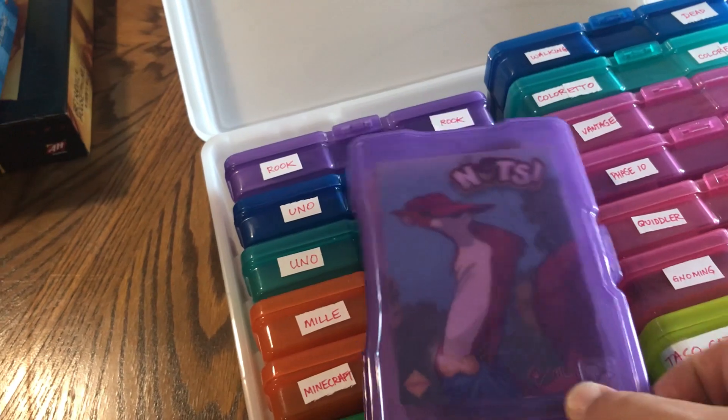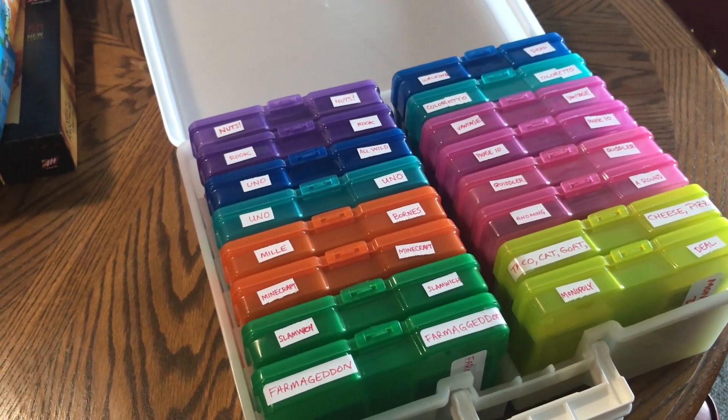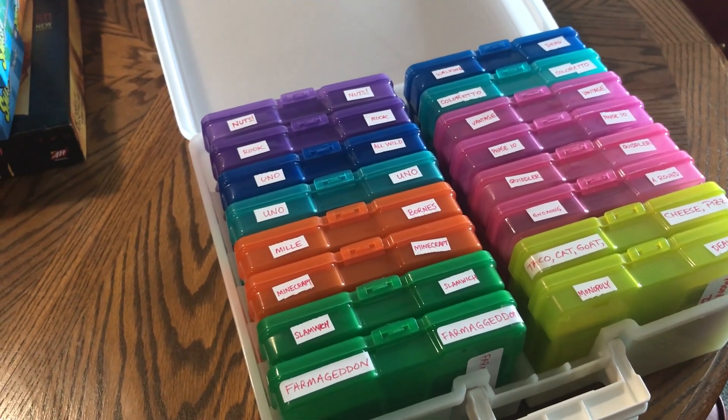I found a little hack online where I actually took the games out of the boxes and put them into these little plastic containers. Everything you need to play the game is in here — the rules and the cards. This is a great way for us to store a whole bunch of small card games in one spot.